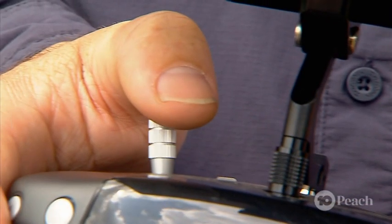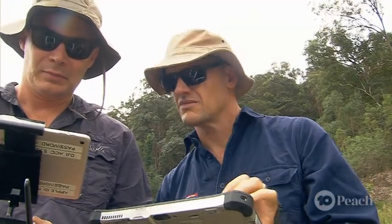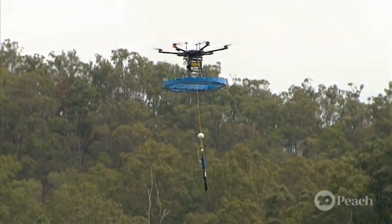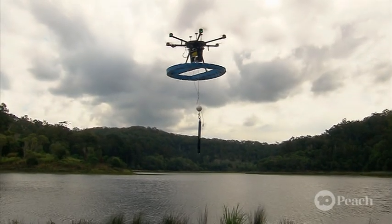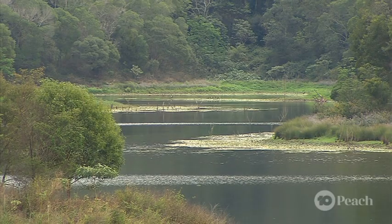We can learn a heap of details about the water, from temperature and chlorophyll levels to how salty and cloudy it is. From there, we can detect outbreaks of algae and work out how much organic matter is in the water. More organics means more methane, and the warmer the water, the faster it's made. So with our testing tech, we've got water quality covered. And the only methane you need to worry about is your own.